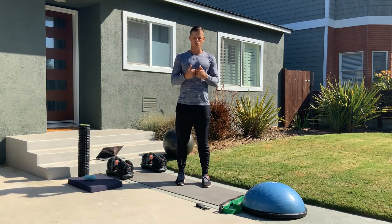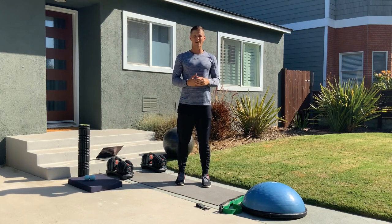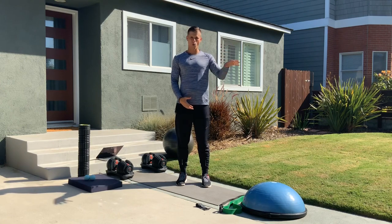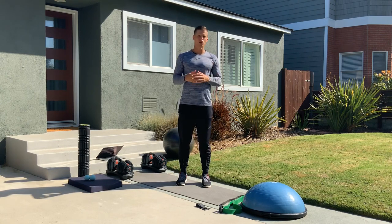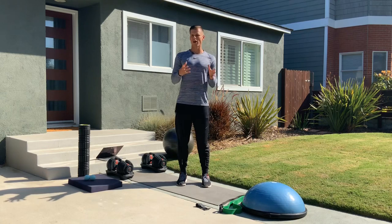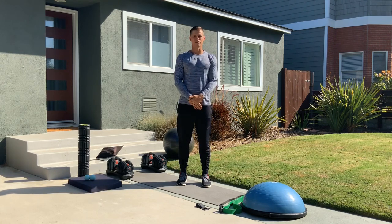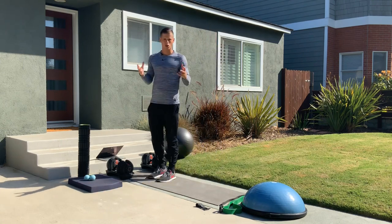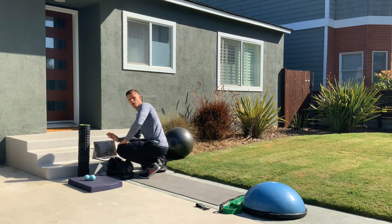Now we're getting into the actual leg exercises. If you haven't already gotten the Ultimate Workout Guide ebook, get it now and follow along — we're covering all the exercises listed under the lower body section in order. Also, subscribe to our newsletter; we send out these vlogs every week so you never miss any new content. All we need is your email address.